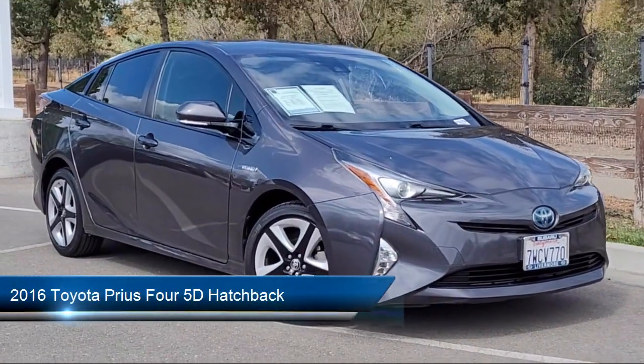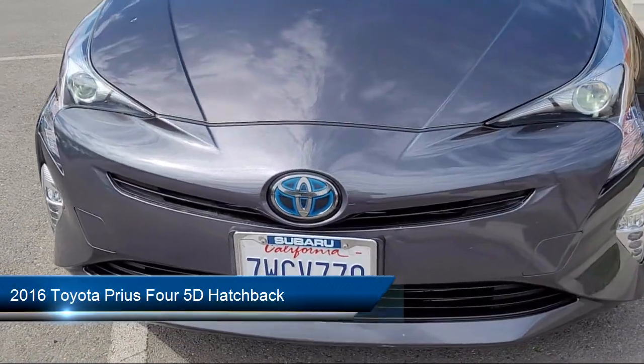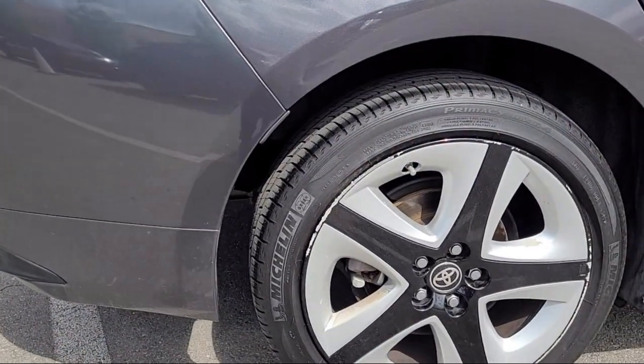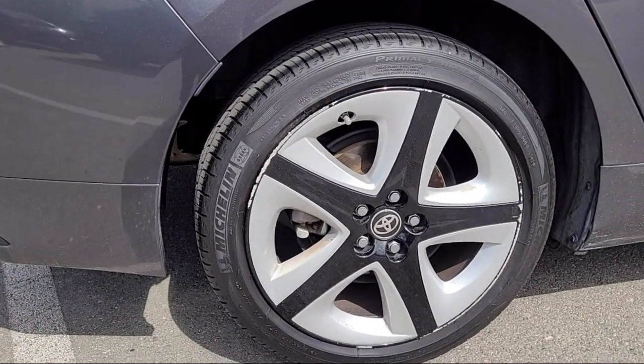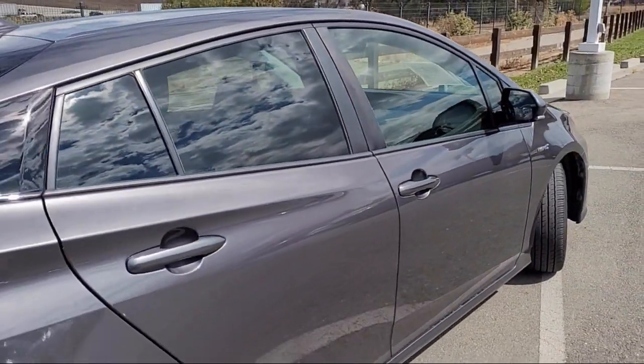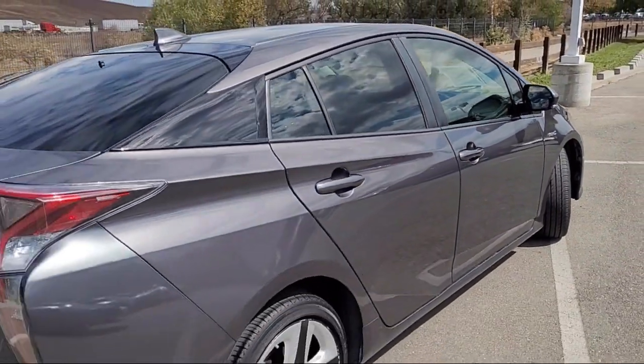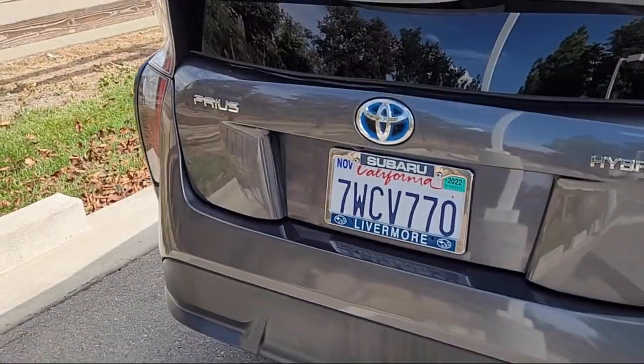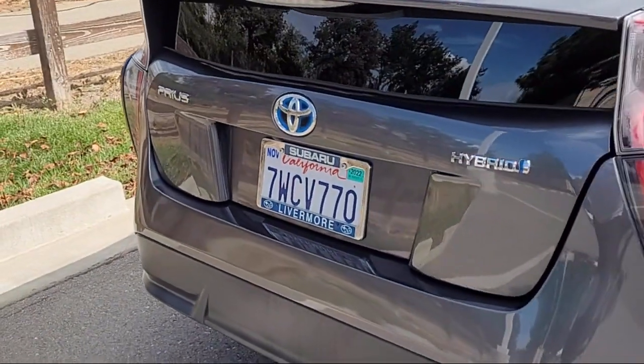It comes equipped with rear view camera, heated door mirrors, keyless entry, alloy wheels, rear spoiler, air conditioning, electronic stability control, steering wheel controls, tire pressure monitoring system, traction control, and has less than 70,000 miles on the odometer.